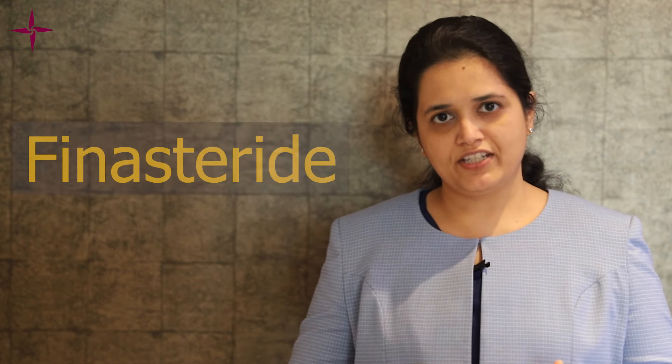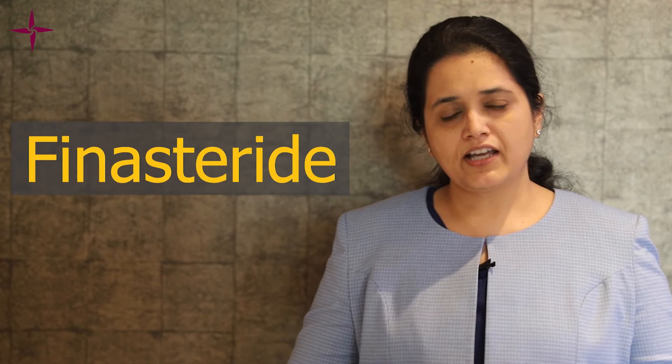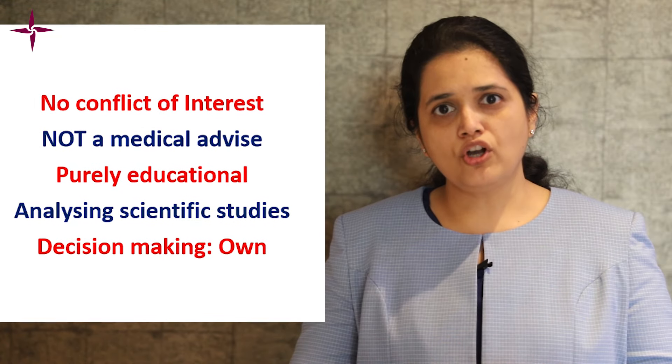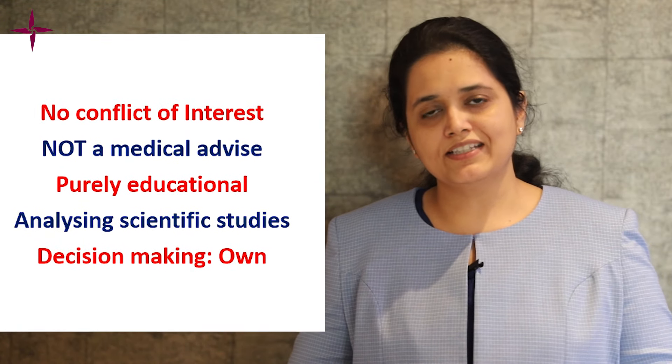Today we will be discussing finasteride, and all the facts I'll share with you will be backed by scientific studies. We will discuss all the aspects of finasteride from beginning till the end.